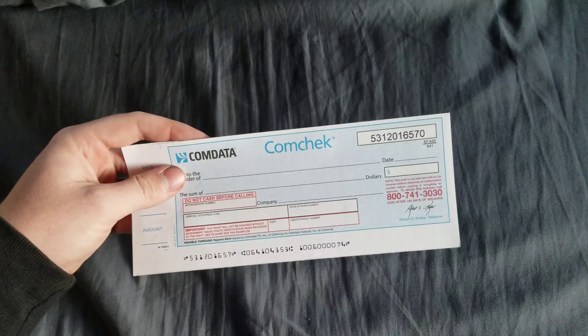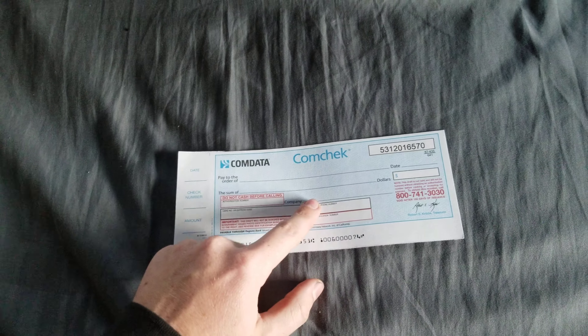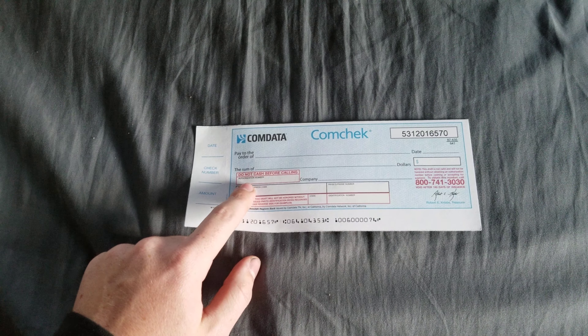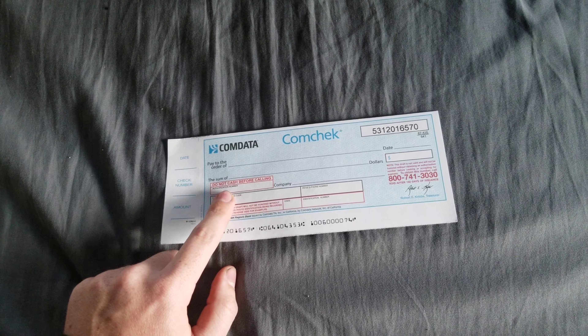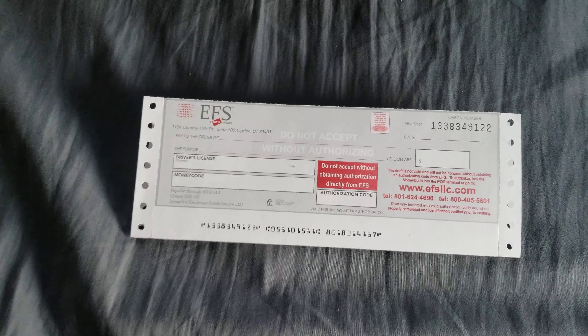Then you give it to the lumper and they cash it. There's also your company name — who you drive for — and an authorization number, which is what the lumper will get when they call the number to actually receive the money. Now, real quick on the EFS check: it's pretty similar to a ComData check honestly. I prefer the ComData check — it was more straightforward in my opinion because each box was exactly what it said it was.